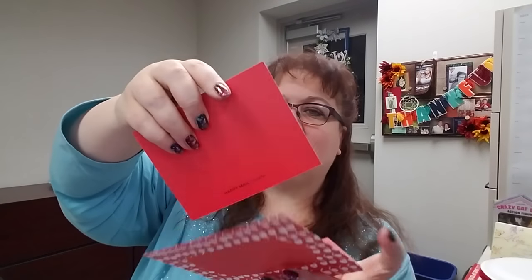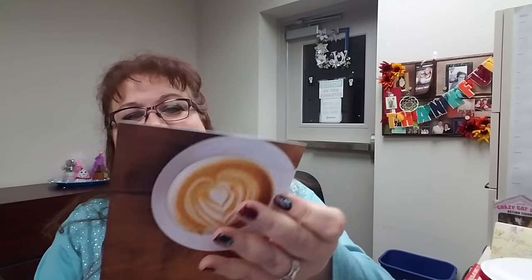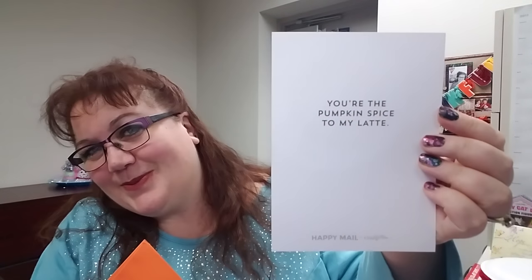There's also a congratulations card with a gold foil element, blank on the inside, with a patterned envelope. 'You're the best — you can quote me on that, hence the quotation marks.' Another flat with an envelope that says 'Thank you.' This must have been a fall theme: a flat that says 'I'm falling for you.' And the last one, with an orange envelope: 'You're the pumpkin spice to my latte.' What a perfect card to end on.